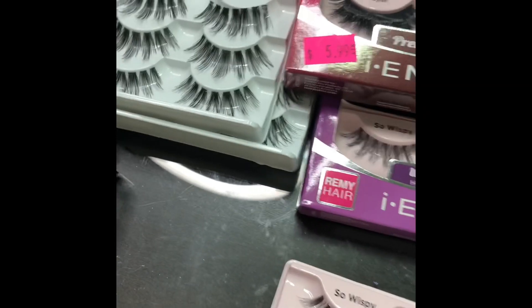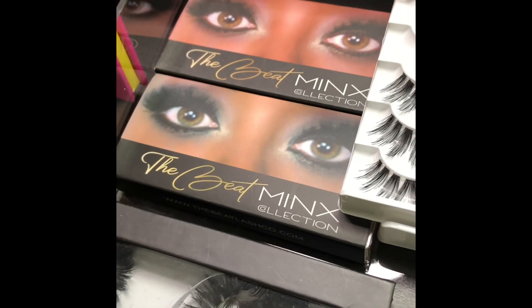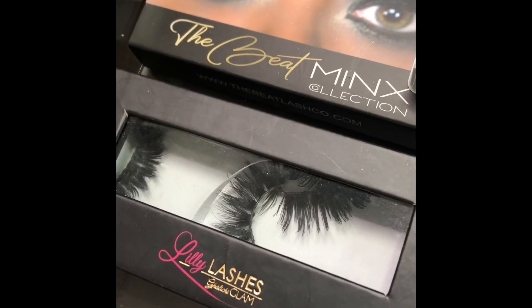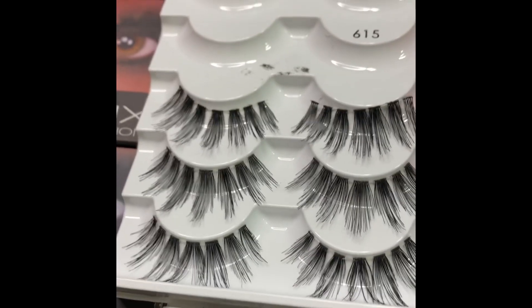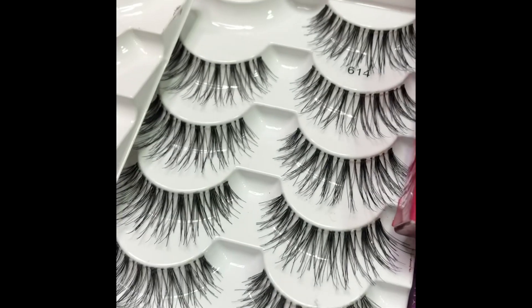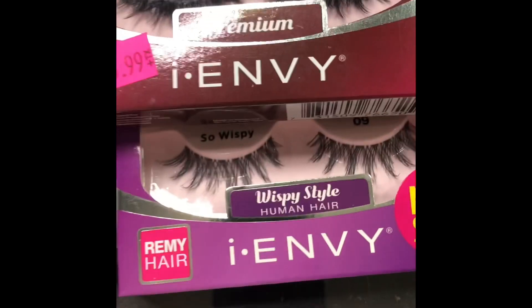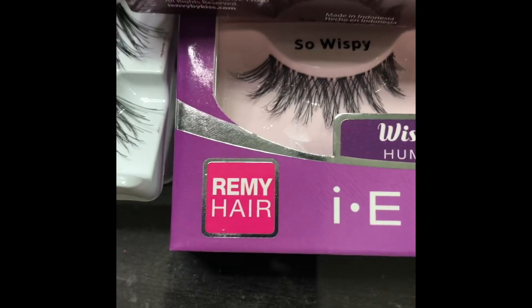Let's talk lashes for a second. I have the Beat Mix collection, some Luli Lashes, 615 lashes, 614 lashes, Kiss lashes which are so cute — I love those. Some wispy lashes from Kiss — I love those.